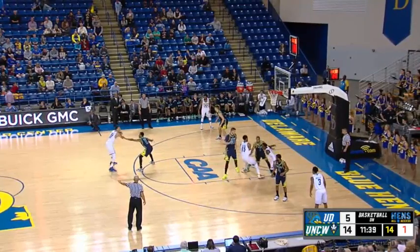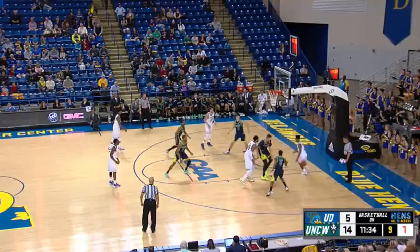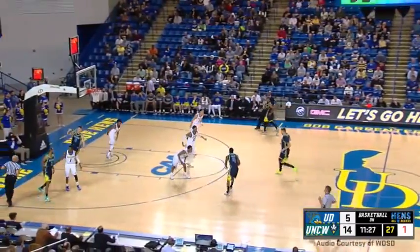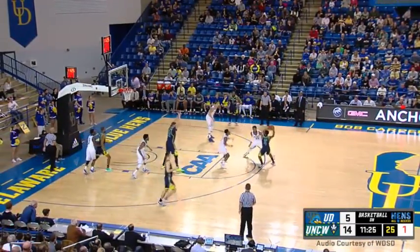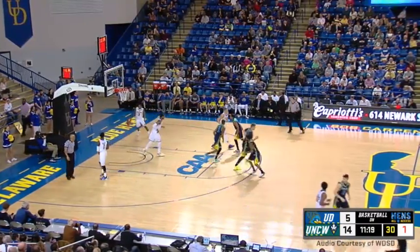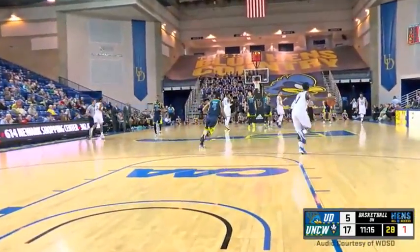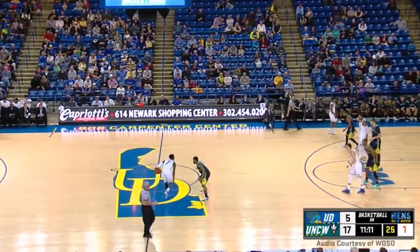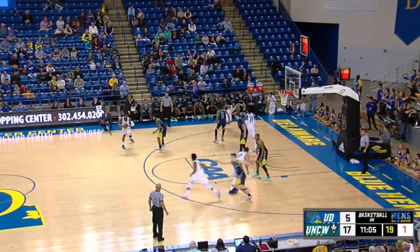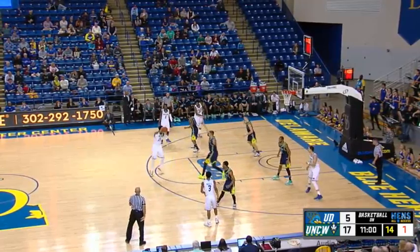Jeffers challenging Geddes throws it way too close for Mosley to handle as he went backdoor along the baseline — bad spacing — and turnover number seven for Delaware, number two for Mo Jeffers. Matthews squares, fires, hits — that's Mark Matthews who averages just four points per game; that's only his fourth three-pointer made on the season in 16 tries. But the Seahawks lead 17-5. Matthews was wide open on the left wing because Delaware had to hedge in the lane due to Geddes' pick and roll.